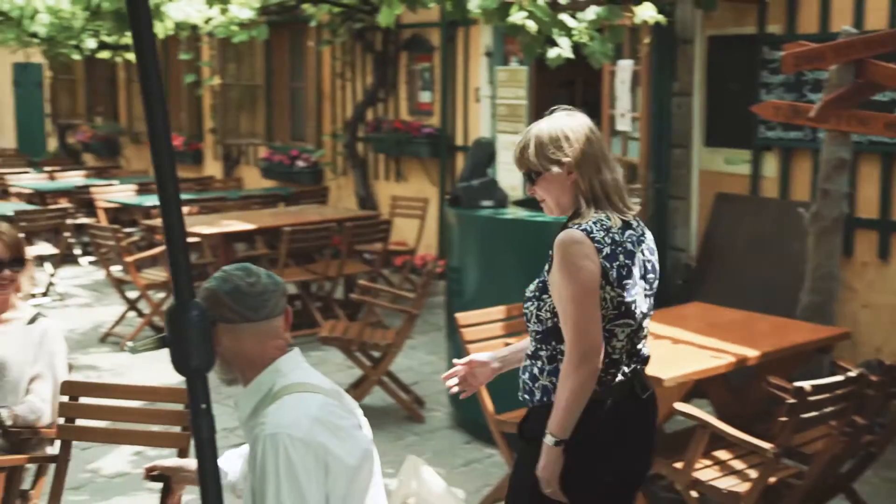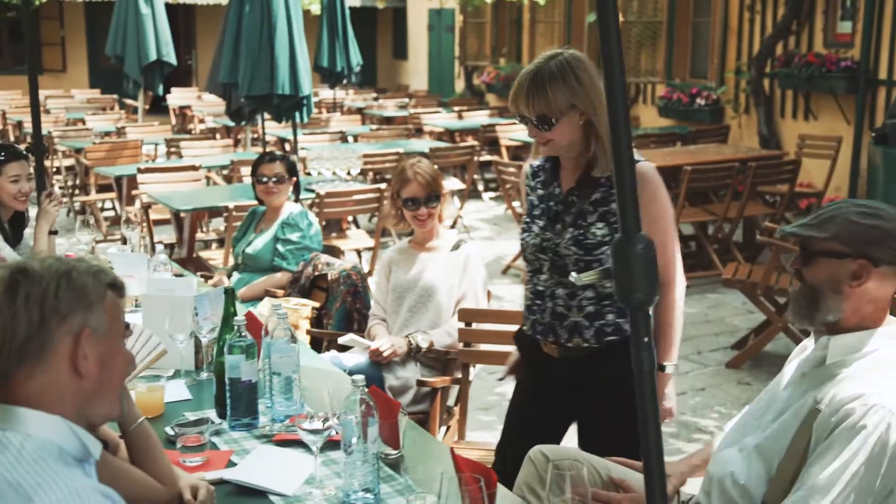Hi everyone, I'm here. Is this my seat? Thank you.